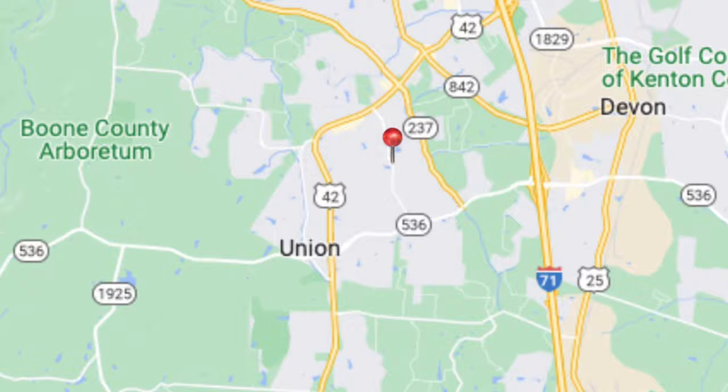This neighborhood is located conveniently on the borders of Union and Florence, Kentucky. On one end of the neighborhood, you have easy access to the I-71/75 interstate. On the other end, you have convenient access to shopping with a Kroger, plenty of options for dining, and a St. Elizabeth urgent and primary care.